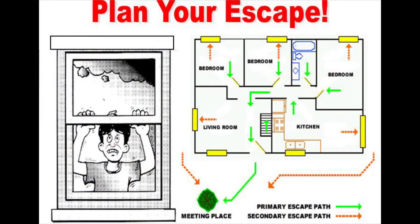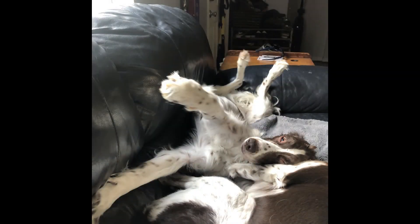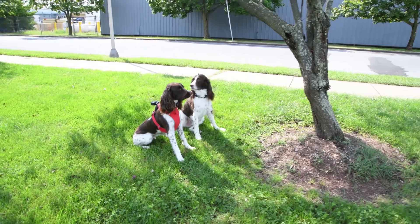Before we close, here are some safety tips for you and your family. Create a home fire escape plan to include an outside meeting place. Practice your escape plan. Remember, children and older adults may need help waking up. When you get out, stay out.